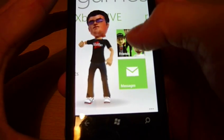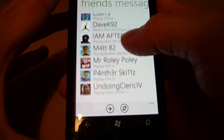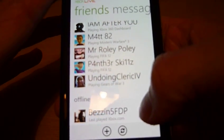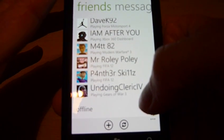Sliding over again brings up a list of friends and messages. Clicking on the friends tile will bring up all the people currently online and then show you the people that are currently offline. Just like on the Xbox console itself, it tells you what they're doing — for example, Ben Skater is playing Skyrim and Mr Roly-Poly is playing FIFA 12.